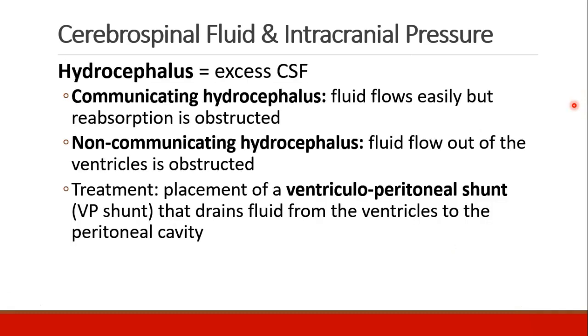Hydrocephalus is a condition where patients have excess cerebrospinal fluid. There are two kinds. Communicating hydrocephalus is where the fluid can easily flow throughout the system, but reabsorption is obstructed. Non-communicating hydrocephalus occurs when fluid is unable to flow out of the ventricles into the rest of the CSF space. The treatment of hydrocephalus is placement of a ventricular peritoneal shunt, or VP shunt. The shunt drains fluid from the ventricles through a thin tube, which ends in the peritoneal cavity, where the fluid can then be reabsorbed.